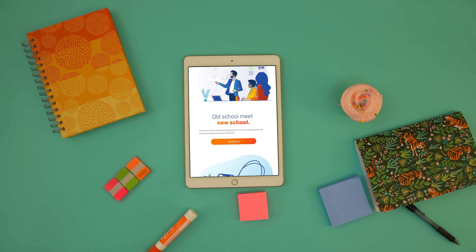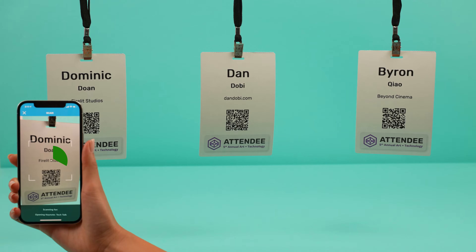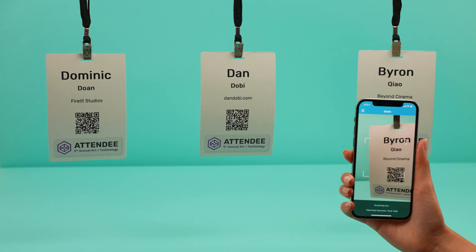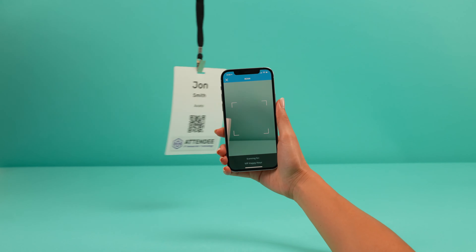an easy-to-use platform that puts cutting-edge attendee tracking tools and analytics right at your fingertips for in-person, hybrid, and virtual sessions. In just seconds, you can scan your attendees into sessions and use session validation to ensure everyone ends up in the right place. And no one in the wrong place.